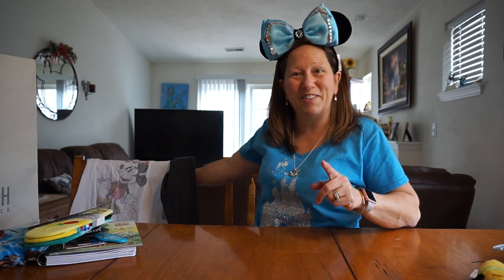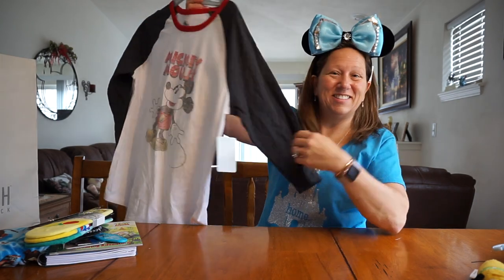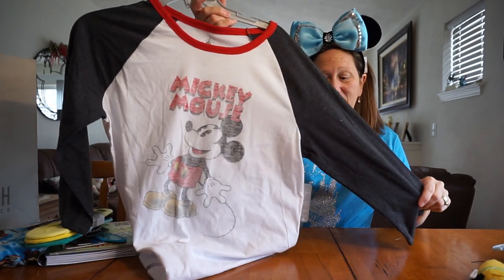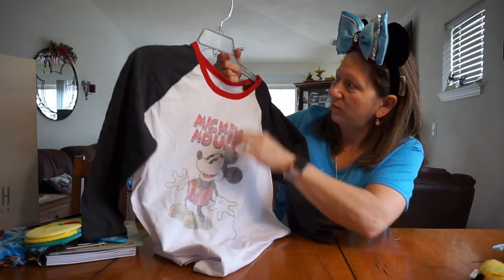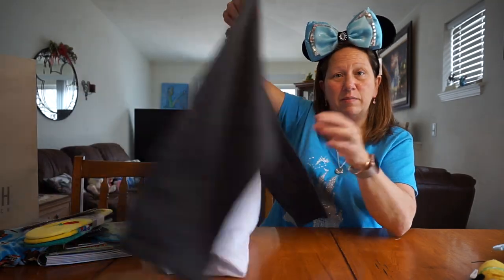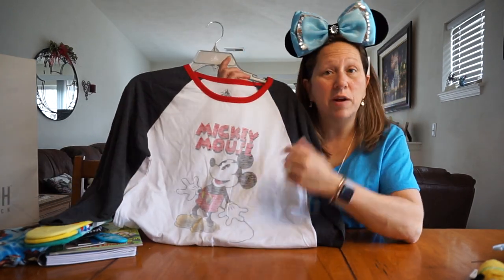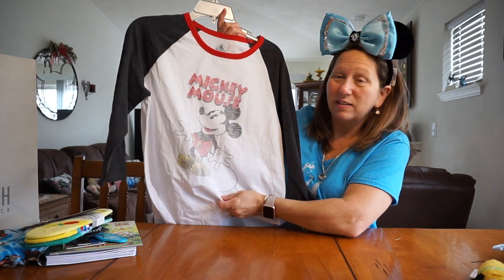And I did pick up one more shirt for myself, because I just don't have enough shirts — that's a joke. It's a faded out Mickey Mouse shirt and it's a jersey. The price on this was $26.95. It's just plain on the back side, but I think it's super cute. I usually steer away from white, but I really liked this one, so I probably won't wear it as much because I'll try to keep it nice and white.